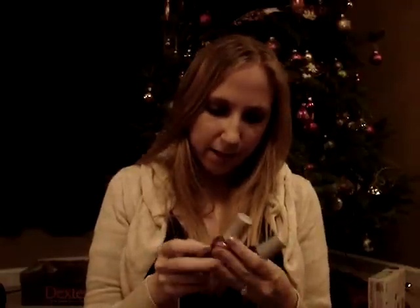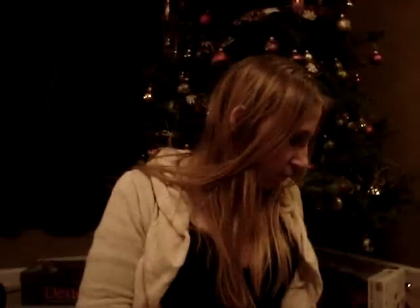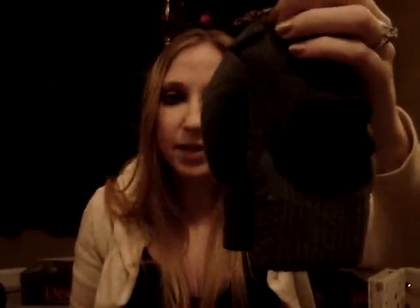My aunt got me an Orly Nail Polish set that came with three nail polishes. It also came with a pair of fingerless gloves. The gloves are actually really cute, except they have some sort of black flower thing on the top that just looks like a blob to me. I wish I could take that off because I think it's rather ugly.